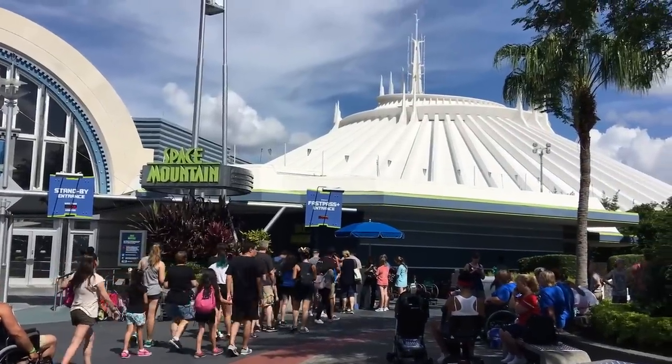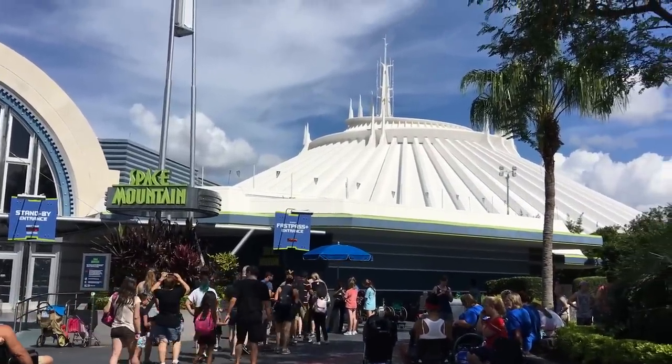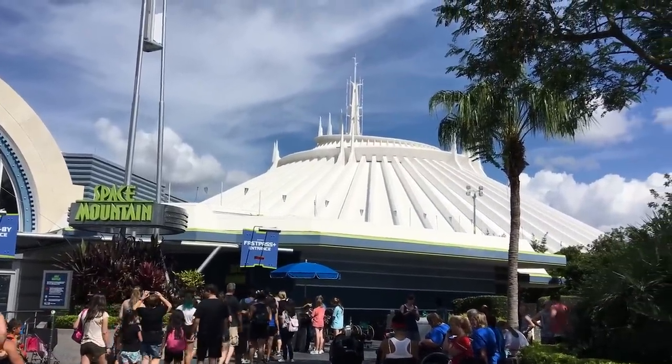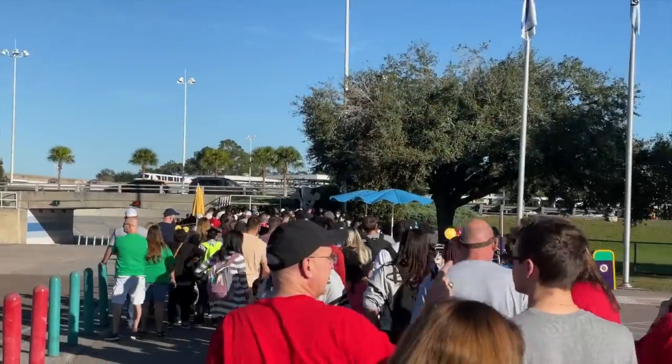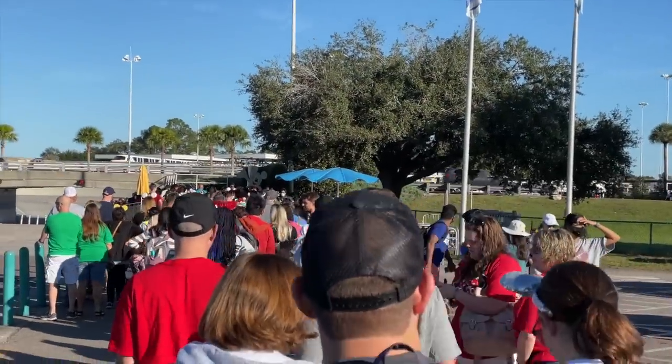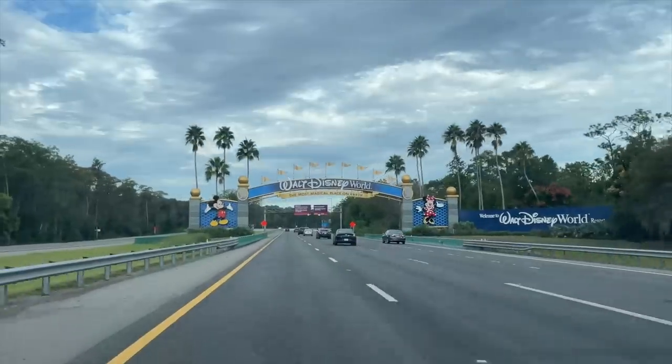At 7 a.m., grab a lightning lane for Space Mountain. You'll only be able to grab one at a time, but once you use that Space Mountain selection — or once 120 minutes have passed since your last lightning lane selection was made — you'll be able to make many more lightning lanes throughout the day. So we're gonna start early.